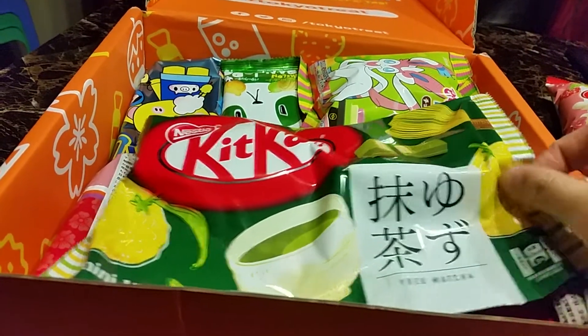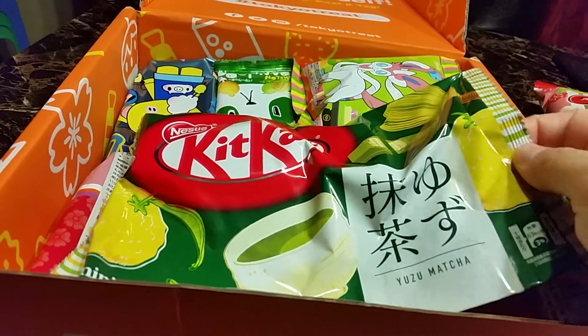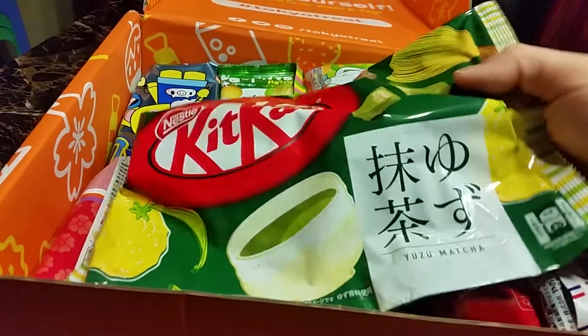Next is Kit Kat Yuzu Matcha. I like Yuzu — I had a Yuzu tea drink and it was really good. Matcha is also tea, so maybe I'll keep this one.